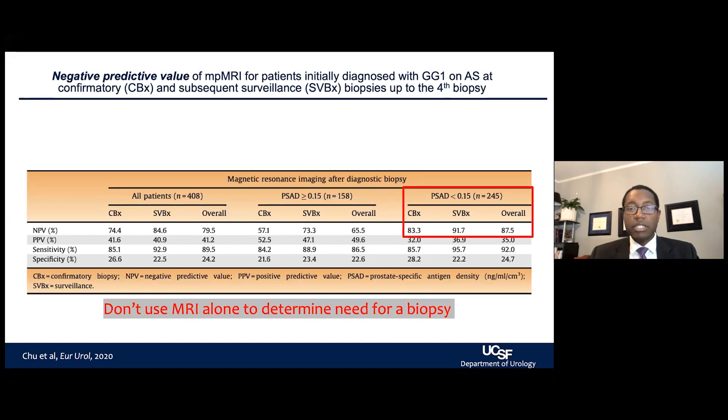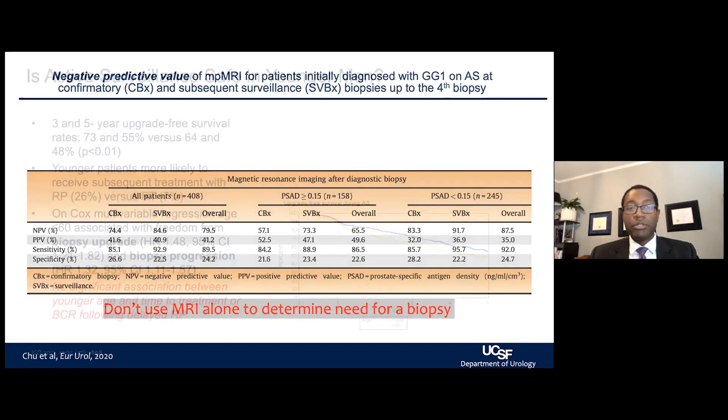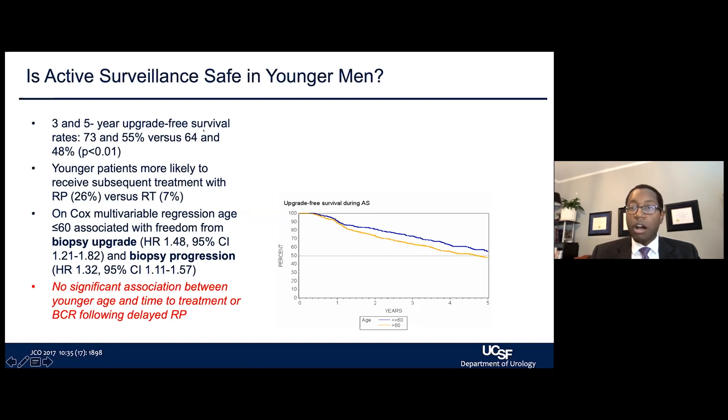Several characteristics help us understand who may remain a candidate for active surveillance versus those who may benefit from treatment. Is active surveillance right for everyone? I personally see patients who've been told they're very young, so getting treatment up front will lead to better survival and recovery. But when we looked at our cohort over a long period, examining younger patients at time of diagnosis, age was not associated with outcomes in terms of time from treatment to recurrence after delayed surgery, meaning younger patients can be suitable candidates for active surveillance with careful selection.